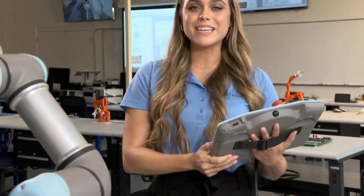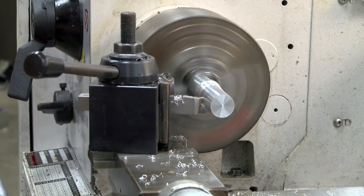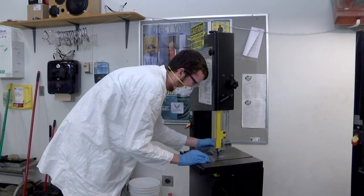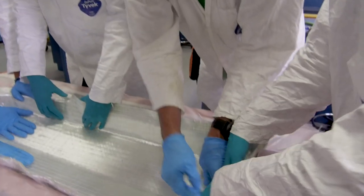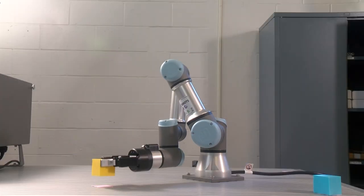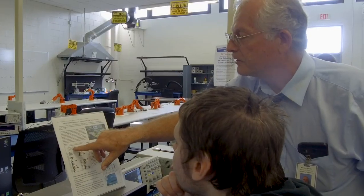For instance, the engineering technology program is a great place to learn skills that get you into the job market quickly. From manufacturing to composite fabrication and alternative energy, it all happens here. If you like to work with your hands and develop products, this is the place for you! Plus, we have a robotics lab where you learn the basics of designing and programming robots to do industrial work.